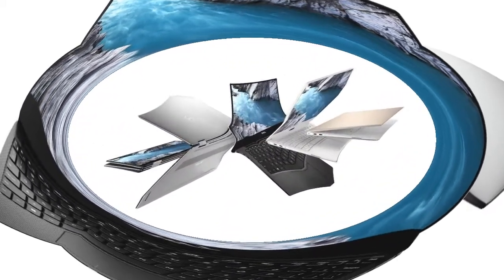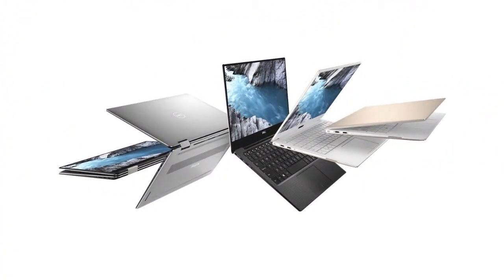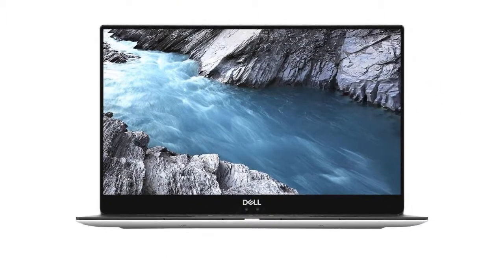For a business laptop, a 500 GB hard drive is more than enough space. Business files, videos, music, games, and more will all fit comfortably on a 500 GB hard drive.